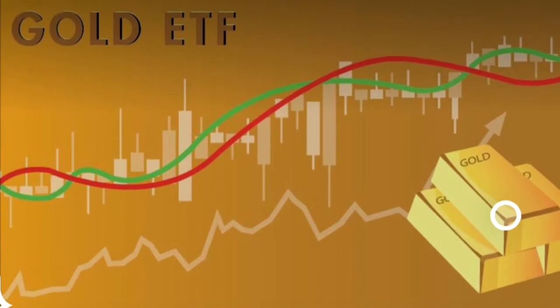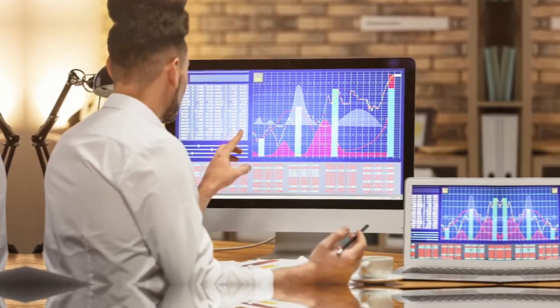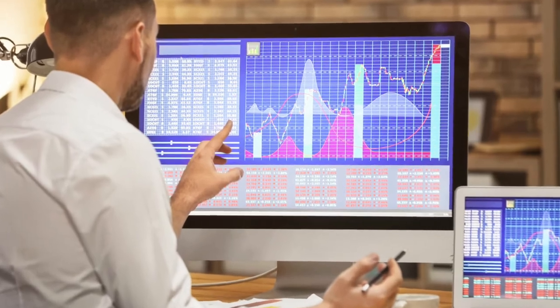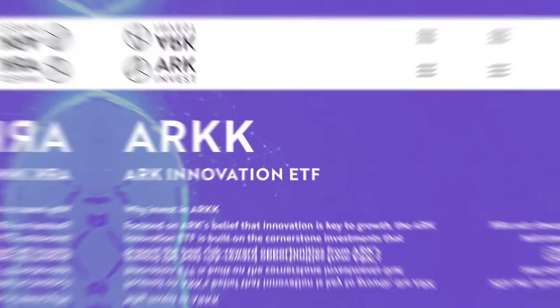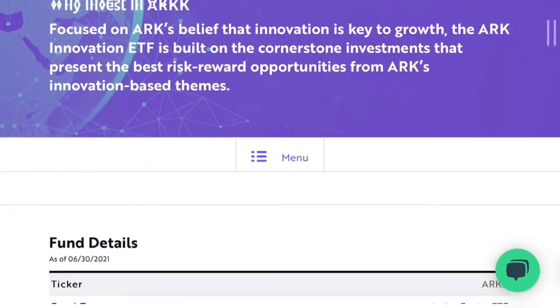Once you have selected a suitable brokerage account, you need to think about step two: choose which ETF to invest in. In the vast majority of cases, ETFs are passively managed, meaning they simply track a particular asset or market. For example, if the ETF is looking to track gold, it will ensure that virtually all investor funds are backed by physical gold. On the other hand, if the ETF is actively managed, the provider will have more flexibility in which assets it buys and sells and when. For example, the ARK Innovation ETF will invest in companies that the fund manager deems offer disruptive products and services.